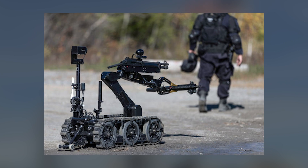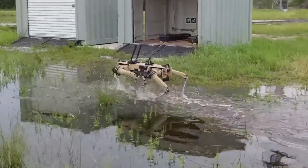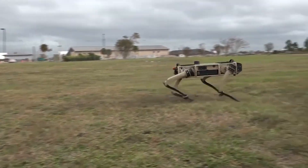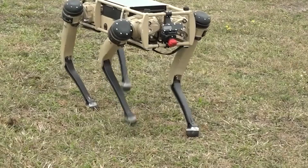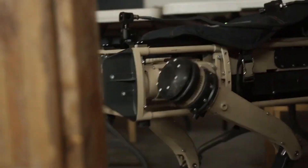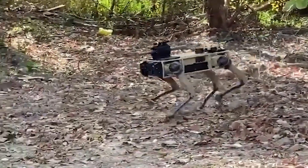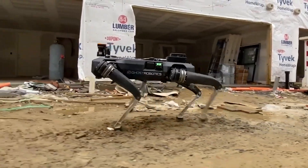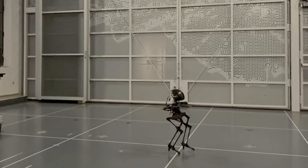The robots are highly mobile, able to cross rugged terrain that might be difficult for wheeled and tracked machines, and can operate with a high degree of autonomy. For example, the perimeter patrol robots are able to follow a preset route, deviating where necessary to avoid obstacles, and alerting a human operator when they encounter something unexpected such as a possible intruder.